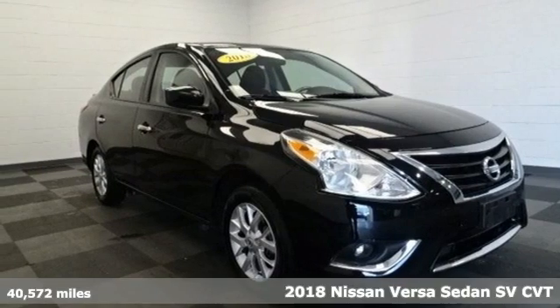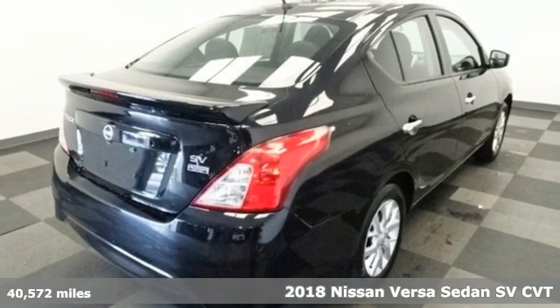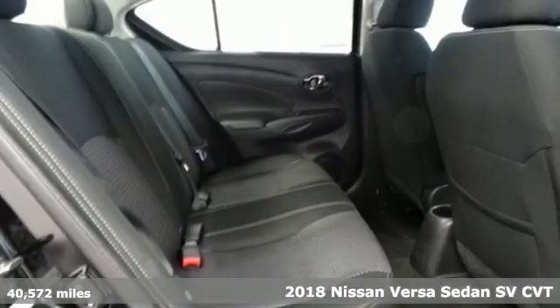Here's a 2018 Nissan Versa Sedan — a little car with big accommodations. The Versa is roomy, efficient, and fun.